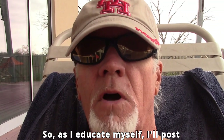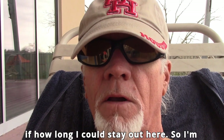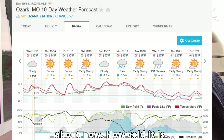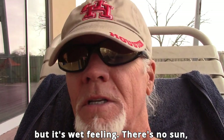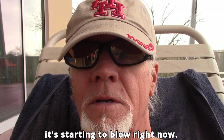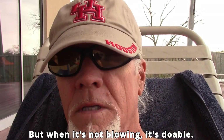As I educate myself I'll post videos about it. As far as how cold it is out here — I don't know, I didn't check the phone. I just wanted to come out here and see how long I could stay out here. I'm thinking it's like 55 degrees, but it's wet feeling, there's absolutely no sun, it's cloudy, and the wind is blowing. It's bouncing off these walls as it swirls through here, but when it's not blowing it's doable.